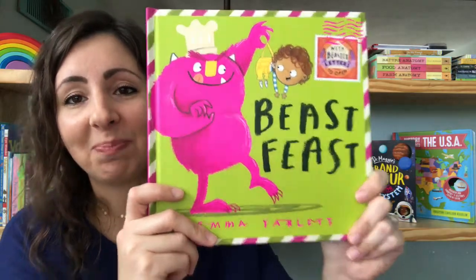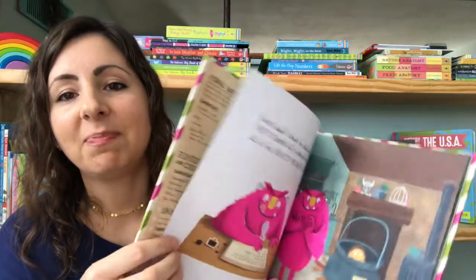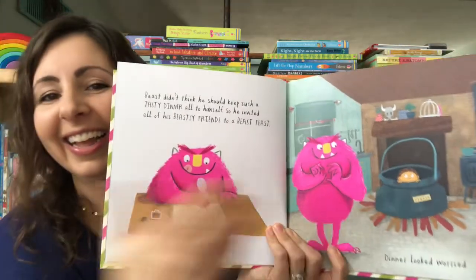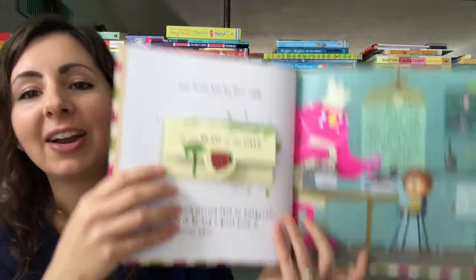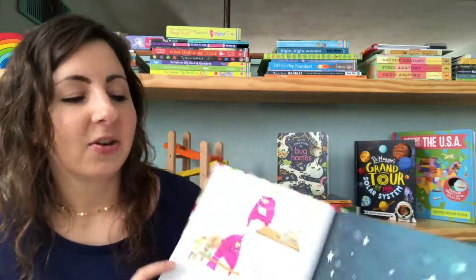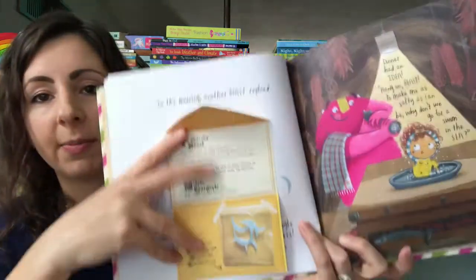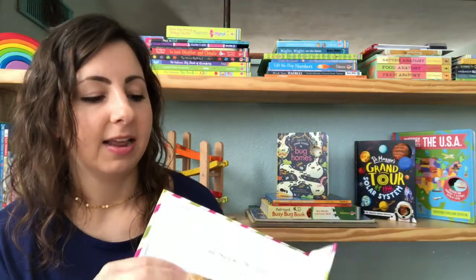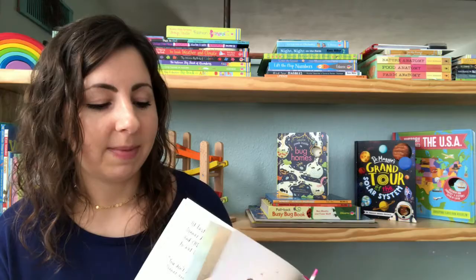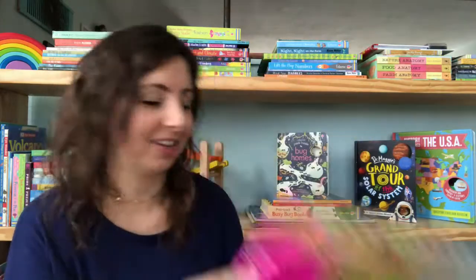This is another highly anticipated book: Beast Beast. If your family loved Dragon Post, you're going to want to grab this one. This is the story of Beast who wants to invite his friends for dinner. He writes to all of his friends and the fun letters we open are his monster friends responding to his invitation. He and dinner actually go on a lot of fun adventures together, and by the end he decides he doesn't really want to eat dinner anymore, so they make a feast of regular food for his friends. It's a really cute read.